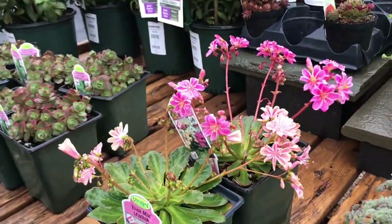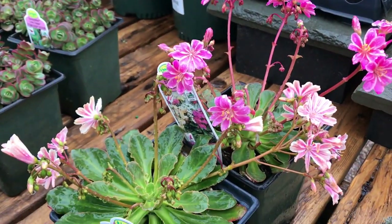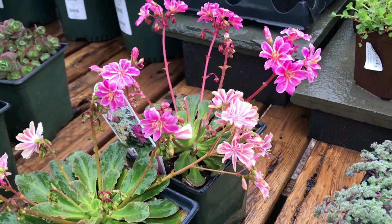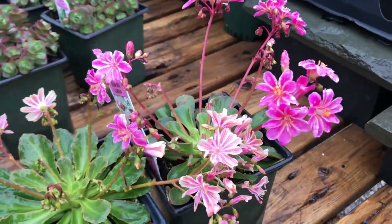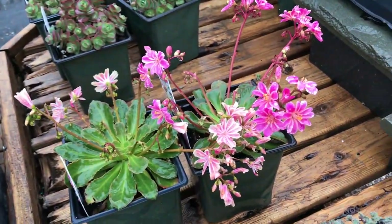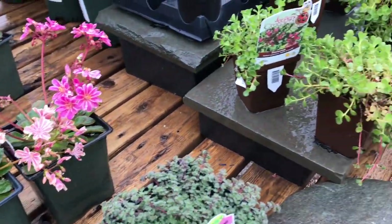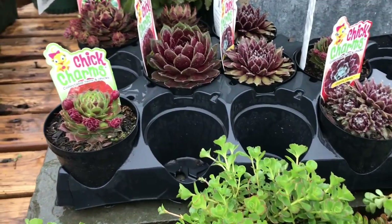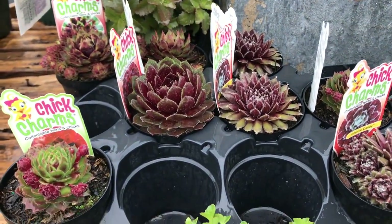And here's the Lewisia, or Bitterroot. I have a few of these — they are awesome. The flowers are very pretty. I do have a problem with my garden being too wet in the winter, but these are already in my zone. And look at these — Chick Charms. Sandy recently got some. These are really cute.